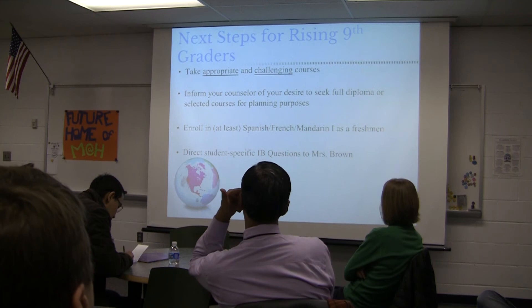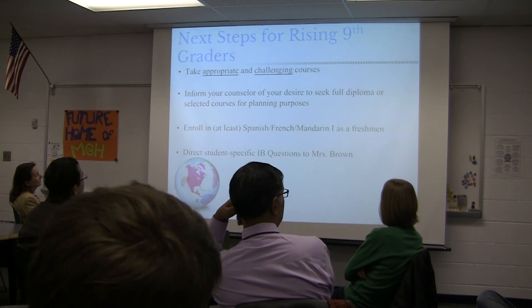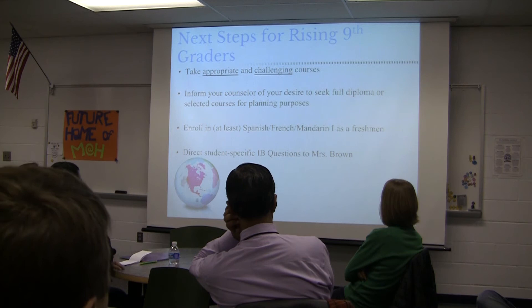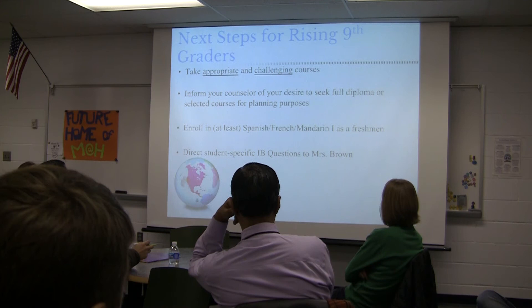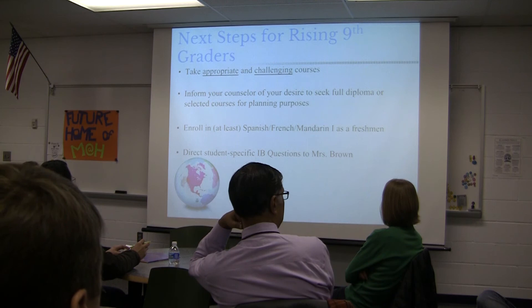Looking at what to do next: I encourage all ninth graders to take appropriate and challenging courses. The appropriate part is very important — they need to look at where their skill level is and where their passions lie. Students should talk with their counselor about the desire to seek the full diploma or selected courses so that planning can take place. We do strongly encourage students to be at their second year of a language when they come in as freshmen, and usually after freshman year, no changing languages — it becomes too difficult.